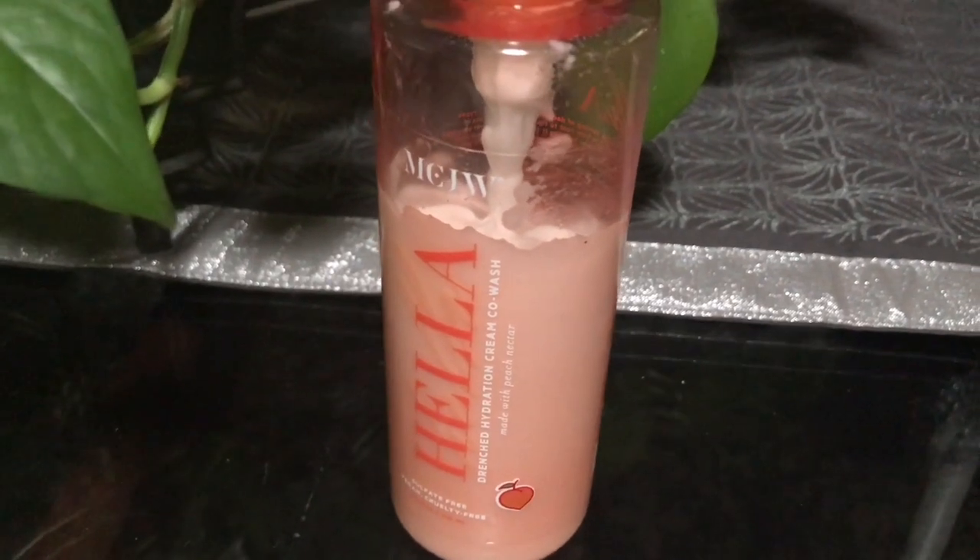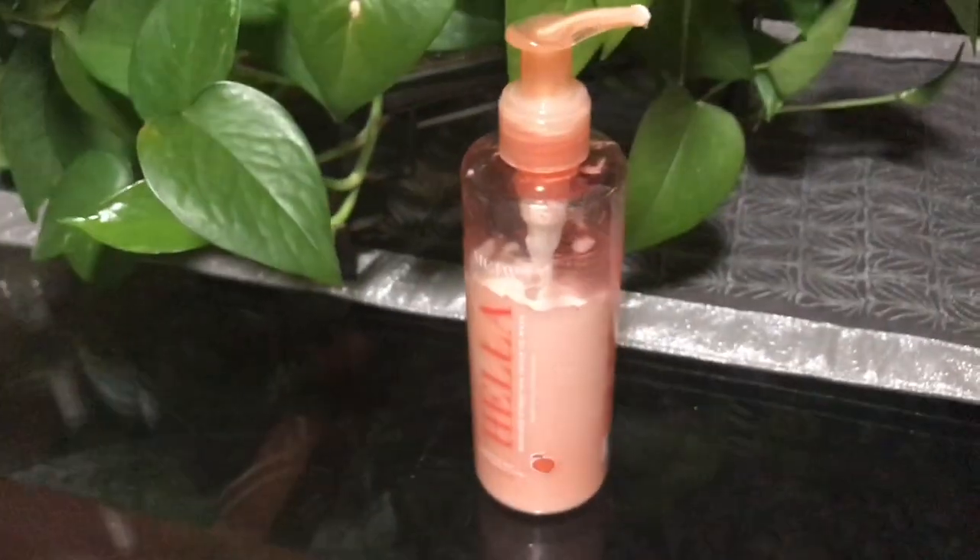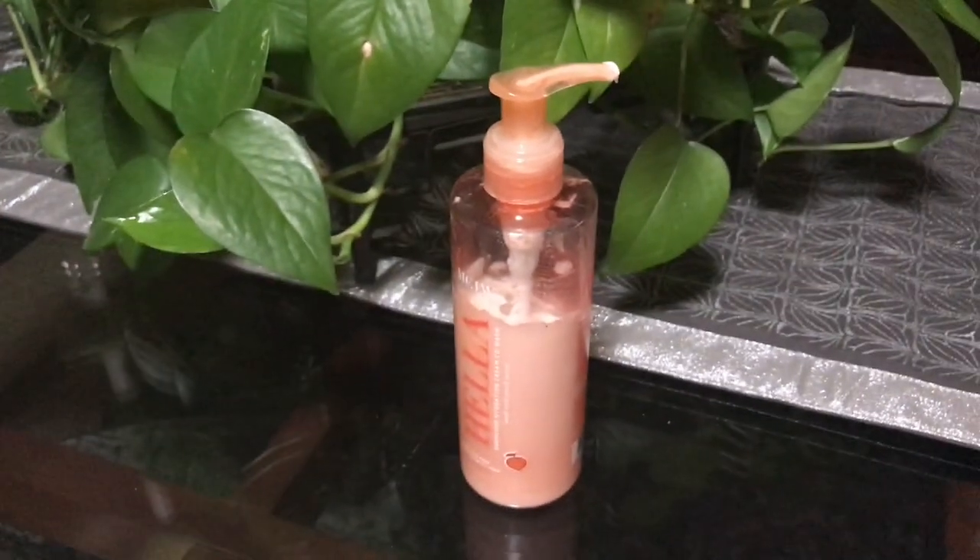In today's video we are going to be reviewing the Madam CJ Walker Hella Drenched Hydration Cream Co-Wash. They are in Sephora. This is 7.3 ounces of product — y'all know naturals, we like whole numbers, we're used to eight ounces. What are you doing, CJ girl? This retails for $20.